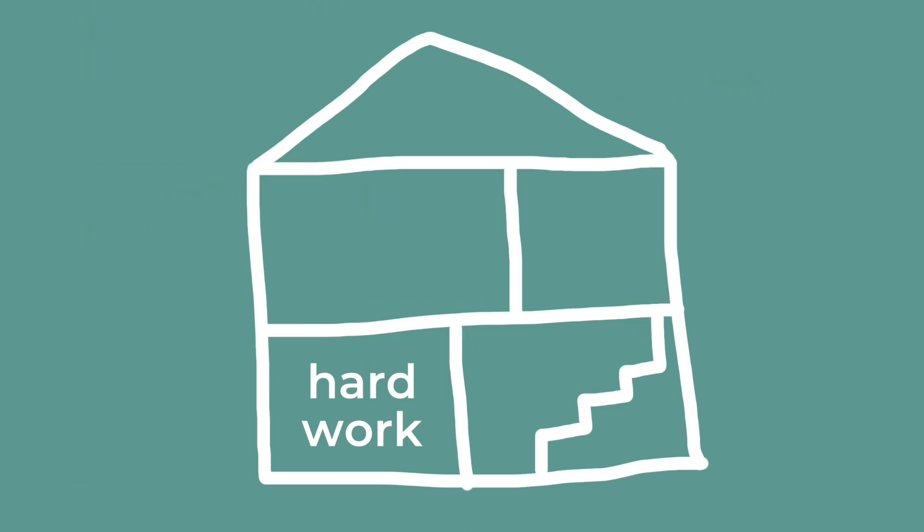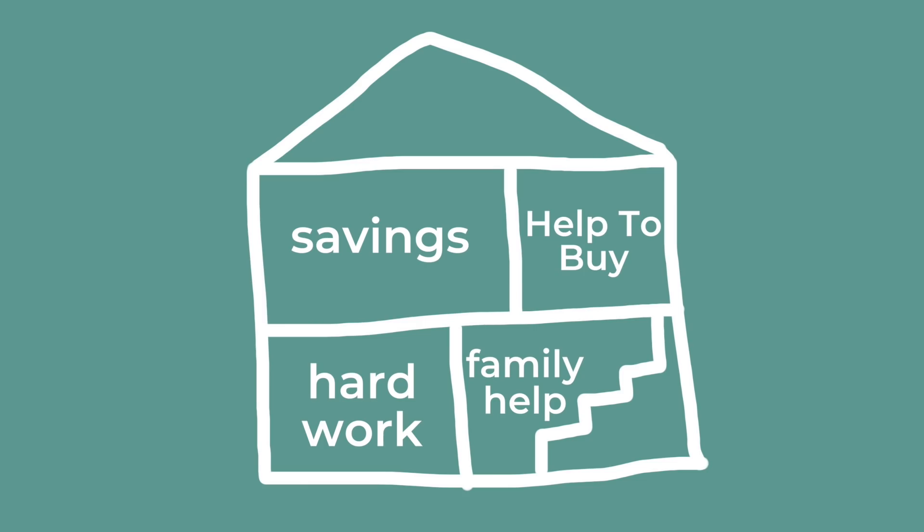So we are going to get technical in this video. I'm gonna be talking mortgages and Help to Buy and all of that stuff that I learned about and had no idea about before going through this process, but now I feel like a wizard. The crux of how I managed to buy a flat in London is hard work, savings, money from family, Help to Buy, and getting a mortgage.